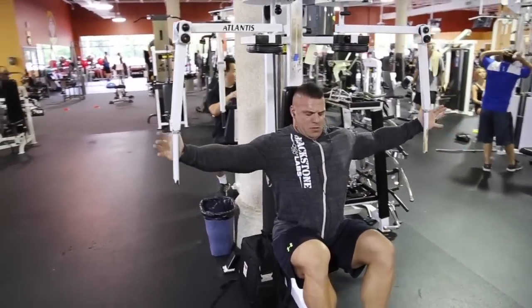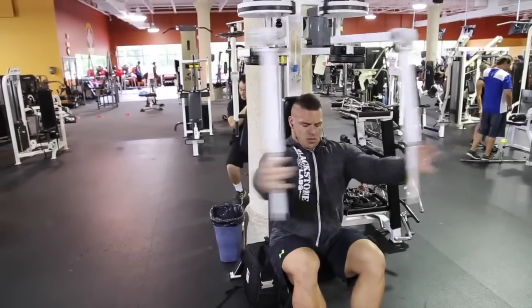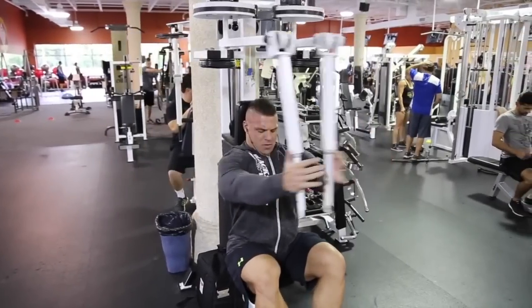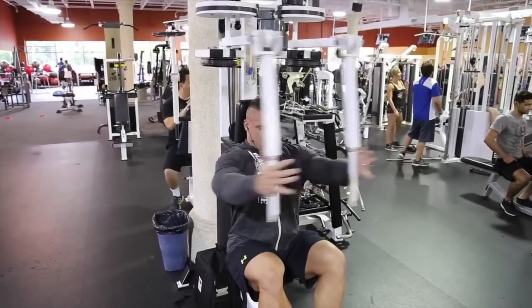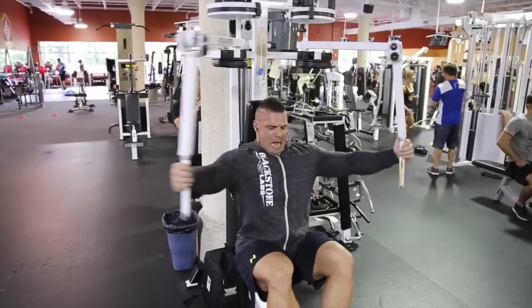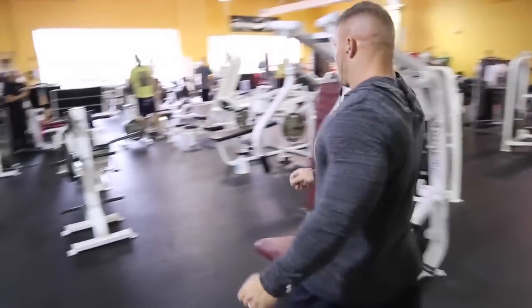Another superset that I'll be doing: I like to superset the pec deck with the flat Hammer Strength chest press. Now I don't do a lot of flat work. In this particular workout I did a little bit more than normal. I usually focus about 90% of my exercises around incline movements. I do like to mix in some flat stuff from time to time, just to mix it up. I think that everything is good sometimes but nothing works all the time, so variety is key.